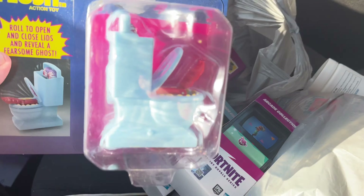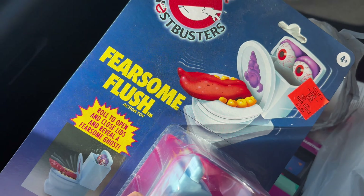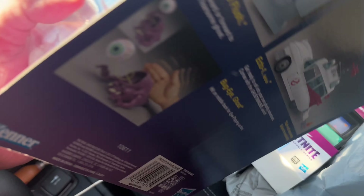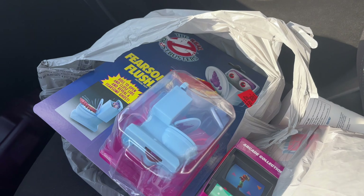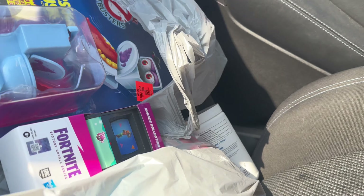And we also picked up this — the Fearsome Flush from the Real Ghostbusters. This thing looks awesome. I've been wanting this for a while. I remember seeing it at Walmart a while back for like 15 or 20 bucks, whatever it was. Passed on it for about a year, a year and a half. Now we've picked it up. One more quick look — looks pretty dope. Can't wait to open that up.